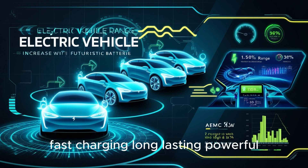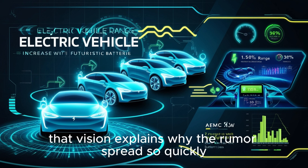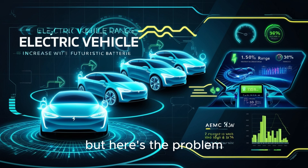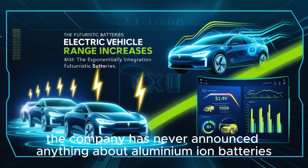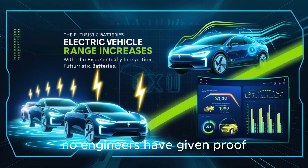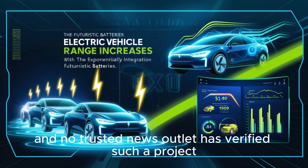In other words, the story says Tesla has secretly made the dream battery — fast charging, long lasting, powerful, safe, recyclable, and cheap. That vision explains why the rumor spread so quickly. But here's the problem: none of these claims have actually been confirmed by Tesla. The company has never announced anything about aluminum-ion batteries. No engineers have given proof, no official press release has been shared, and no trusted news outlet has verified such a project.